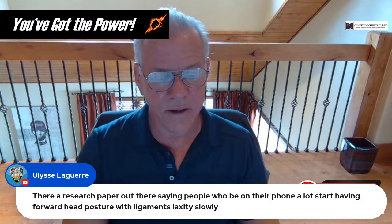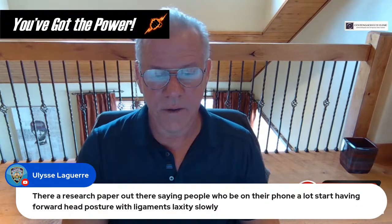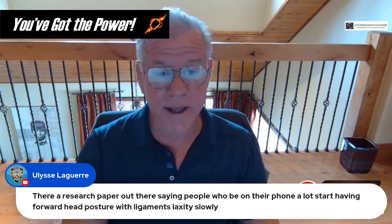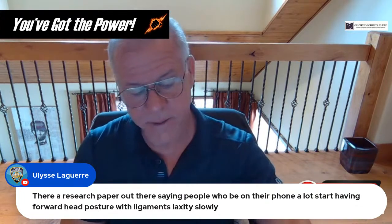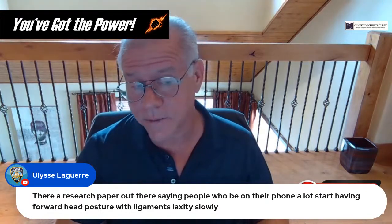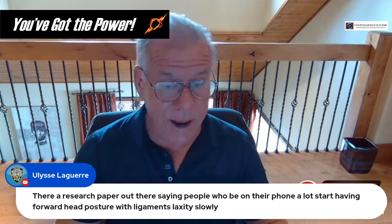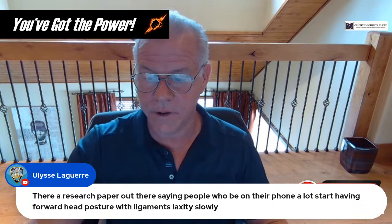Alicia asks about a research paper on phone use and partial ligament damage — I don't think there's anything out there specifically. But that is an important point: we see this all day — everyone looking at their phones, which puts a lot of pressure on upper cervical ligaments. It's also causing the spine to change shape over time, and that's not healthy for our kids or for us.